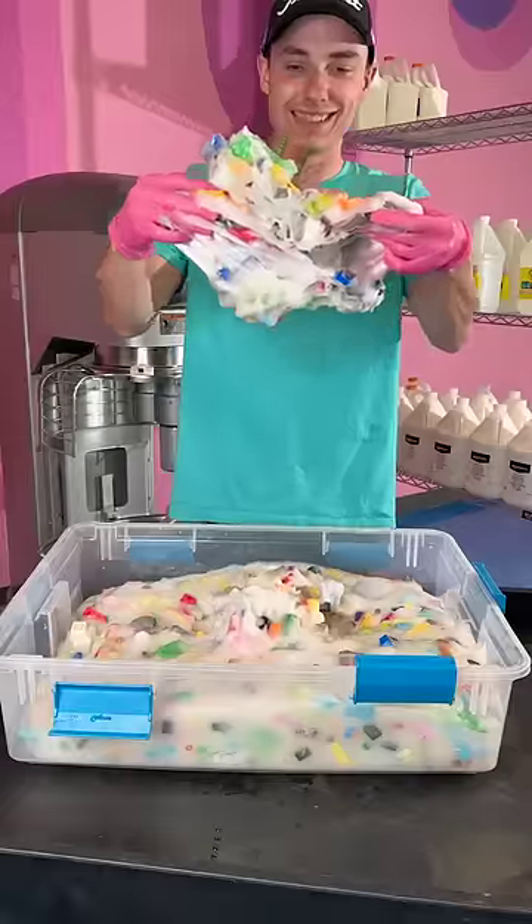Well, it looks like it's kind of working, but dang, does this mixer sound rough? But it did activate the slime back to normal, so we'll see what happens with the slime.